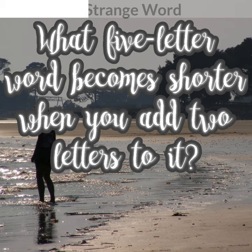The riddle goes like this: How can you add 2 to 11 and get 1 as the correct answer?